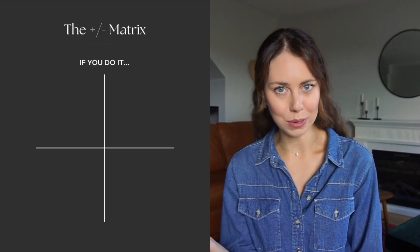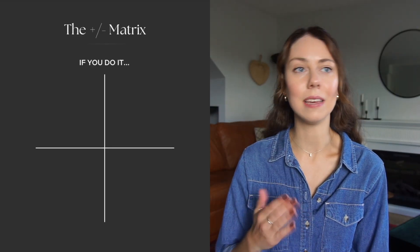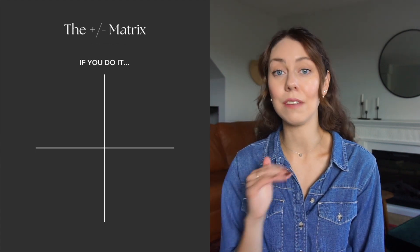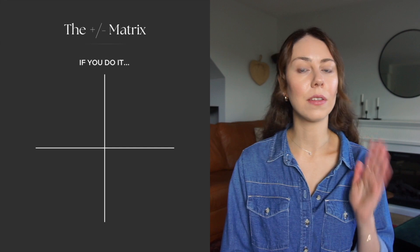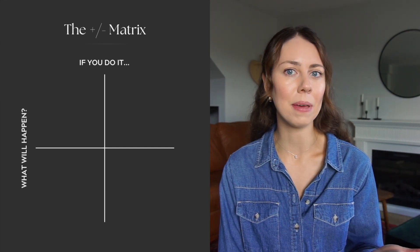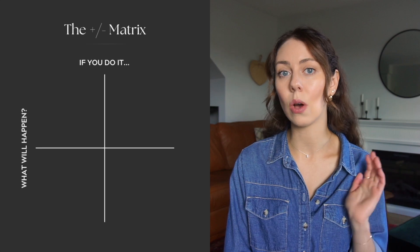Along the top, we have 'if you do it,' where one column represents if you do X thing, and the second column represents if you don't do X thing. Along the side, we have 'what will happen,' where one row represents what will happen and the other row represents what will not happen.